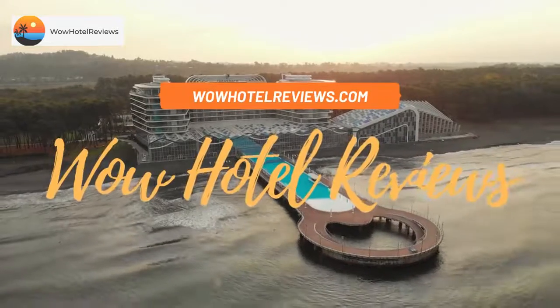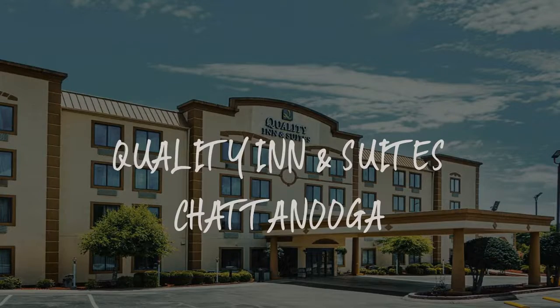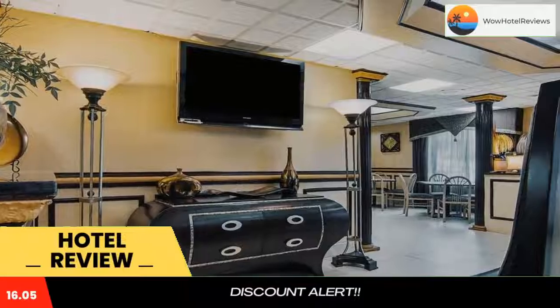Hello guys, welcome to Wow Hotel Reviews. Today I am reviewing Quality Inn & Suites Chattanooga. It's a two-star hotel. Please use our Booking.com link in the description to book the hotel and get special pricing.